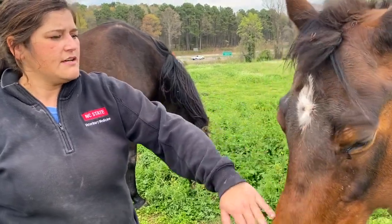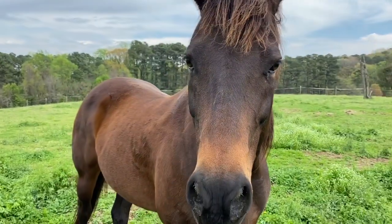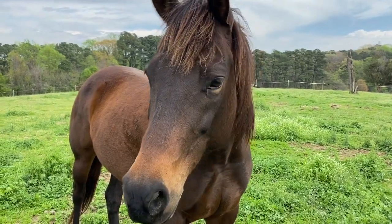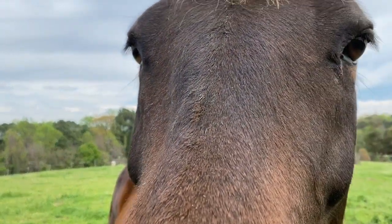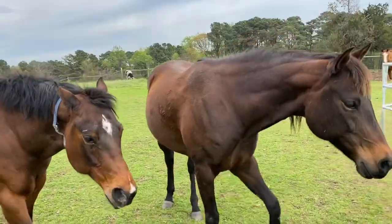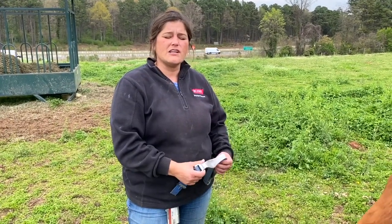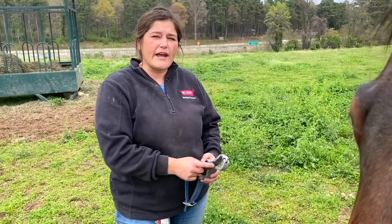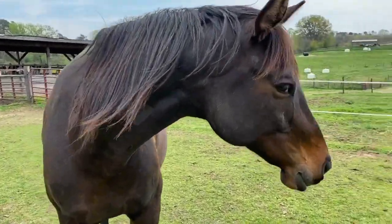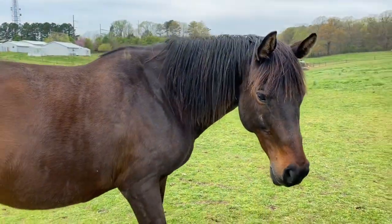This is one of our newest members to the farm. Her name's Mooney. In the off-season — when we don't really have fall and spring semester teaching courses going on — we will send some of our horses down to the Equine Health Center, which is another university-owned facility down in Southern Pines. It's almost like a summer break for them, which allows us to do some pasture renovation and fencing management.